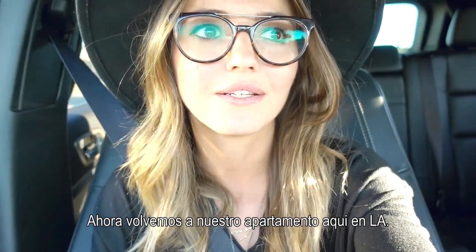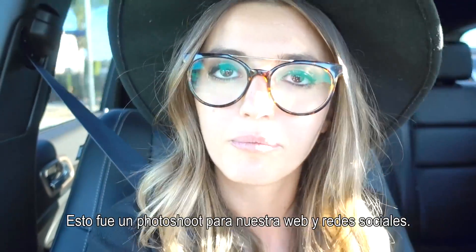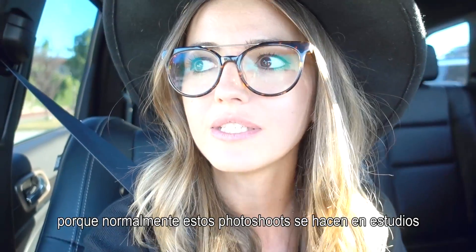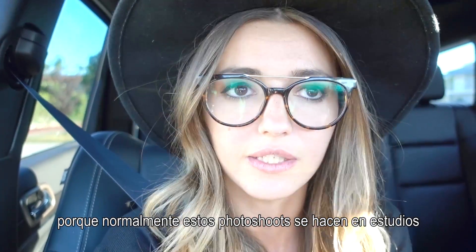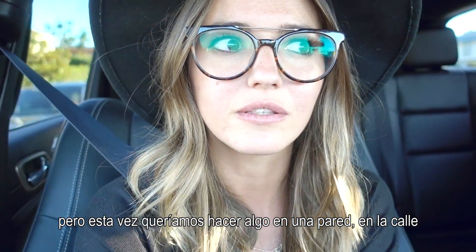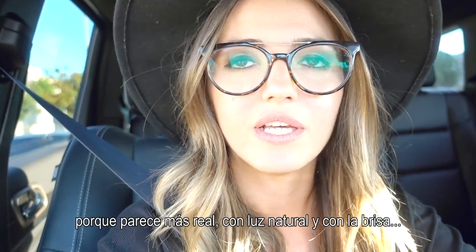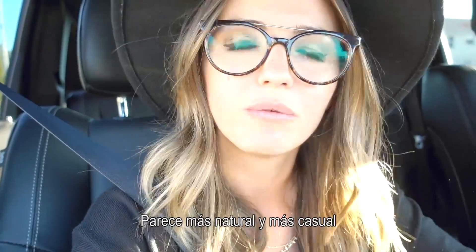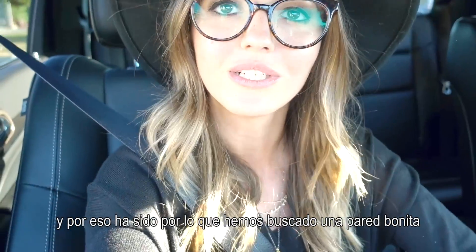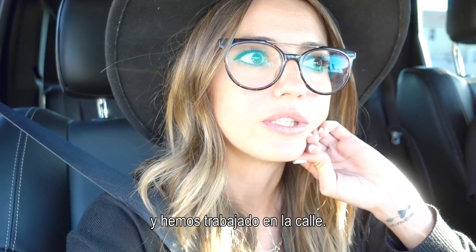Now we are on our way back to our place here in LA. This was a photo shoot for our website and socials. We decided to do it outside because usually this kind of photoshoot we do inside like a studio, but this time we wanted to do something like on a wall in the street because it feels more real with the natural light, the breeze — it feels more natural, more casual. It has more to do with the Lovely Peppa collection than studio pictures, so that's why we decided to find a nice wall and work in the street today.